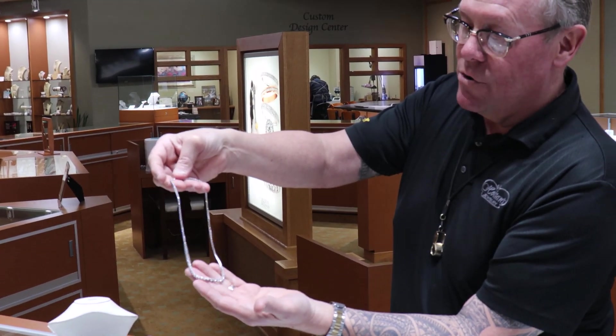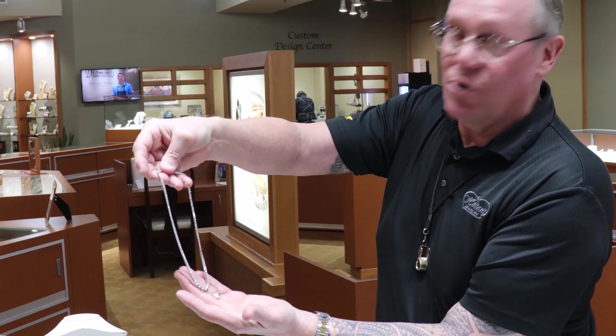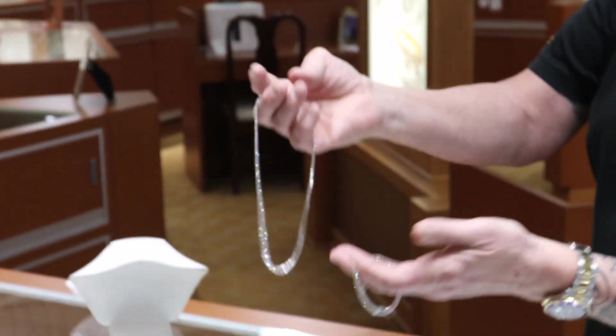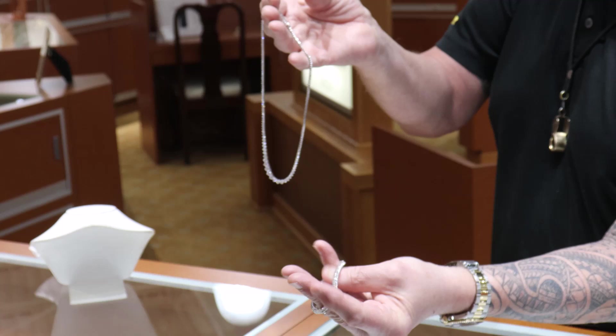What I have here is a laboratory grown diamond necklace — 10 carat total weight of diamonds. Absolutely stunning piece. It also has a matching 10 carat diamond bracelet to go with it.